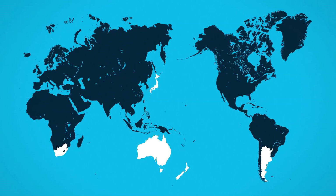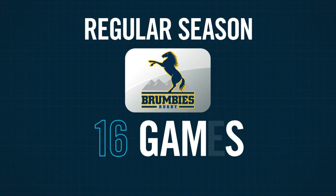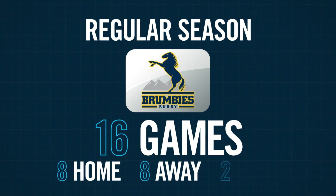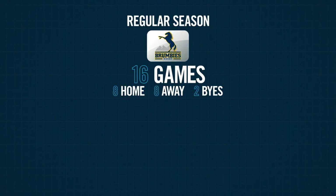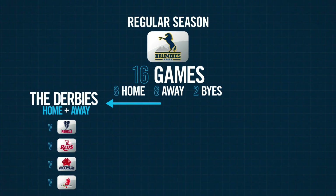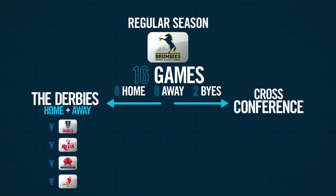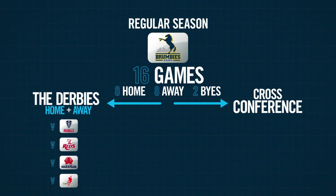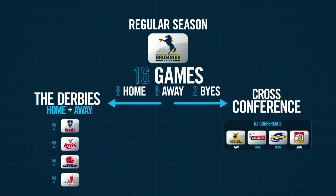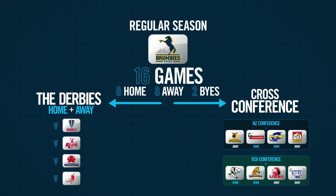So what does it all mean for your team? Let's take the Brumbies as an example. Each team will play 16 games in the regular season — eight games at home and eight games away along with two byes. That'll consist of eight fierce home and away derbies against the four other sides in your team's conference, as well as eight massive cross-conference blockbusters against four teams from each of the other conferences. For the Brumbies, that's four teams from the New Zealand conference and four teams from the South African conference.